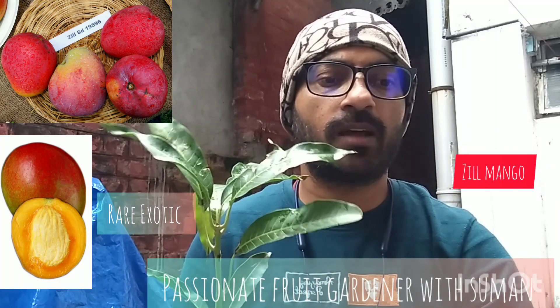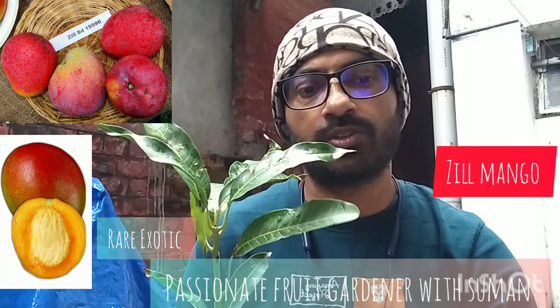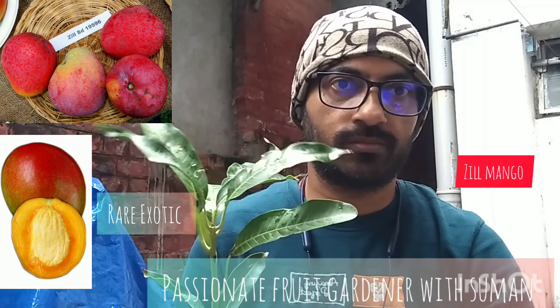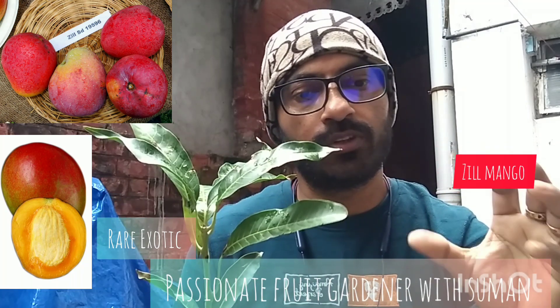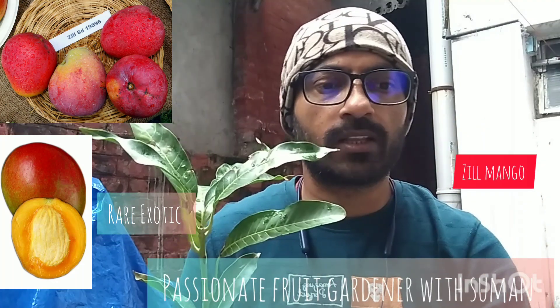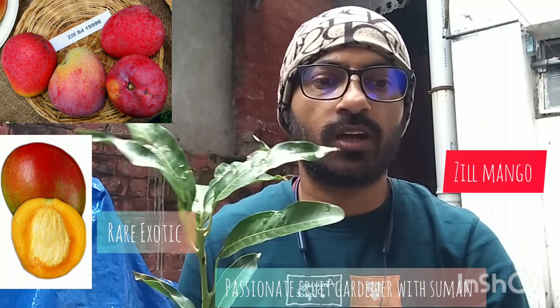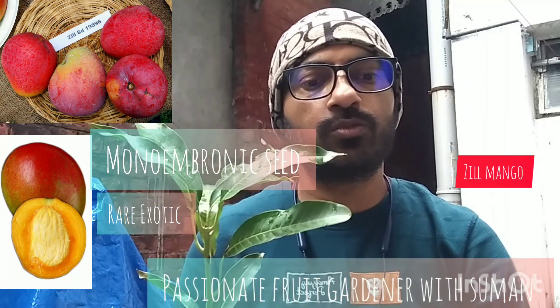It has a beautiful golden color. The skin is beautiful. In Florida, this plant fruits in July.